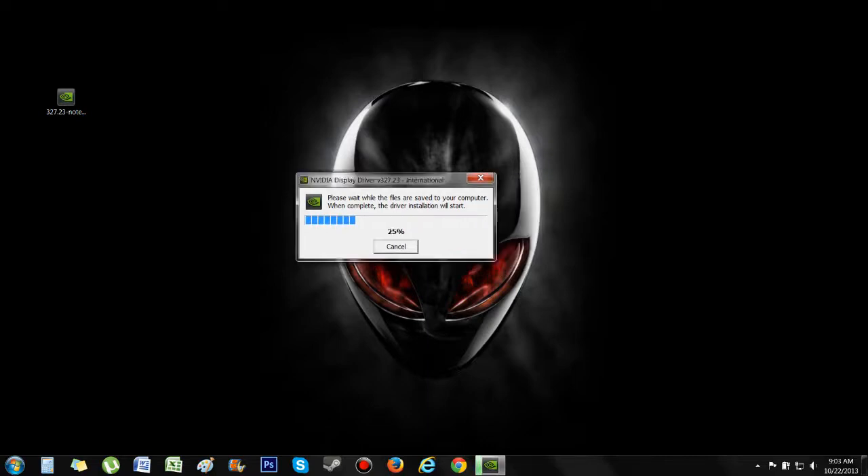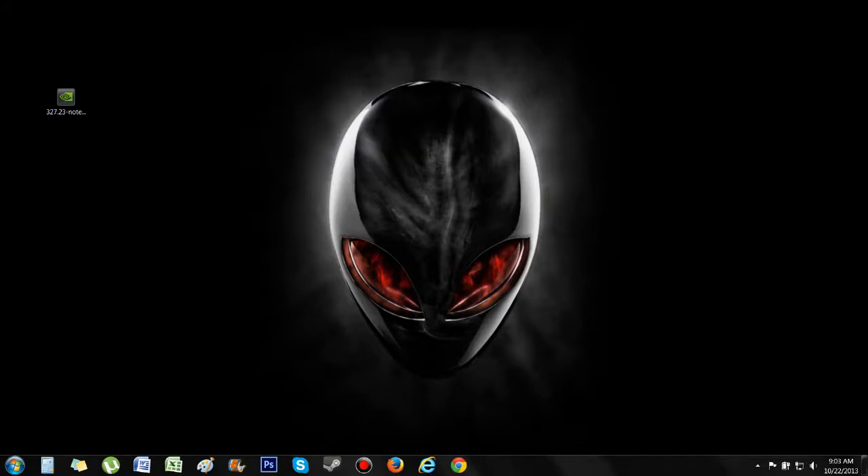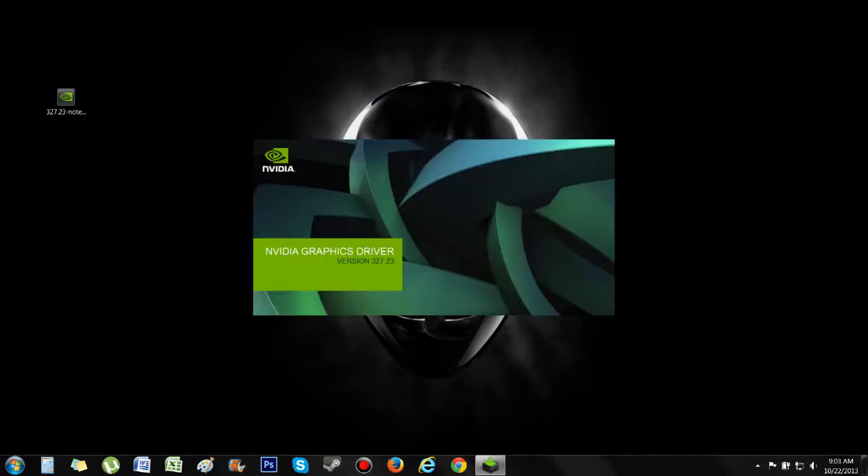The clean install option is something they added. I haven't used an NVIDIA driver in a while — my last laptop was an ATI — so I guess this is something they're doing now. They actually include the clean install within the executable, so it uninstalls the old drivers for you. Once you click on the executable, this is 327.23, the newest graphics driver right now.